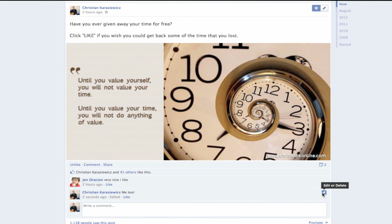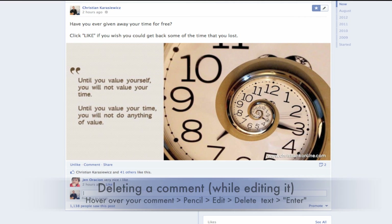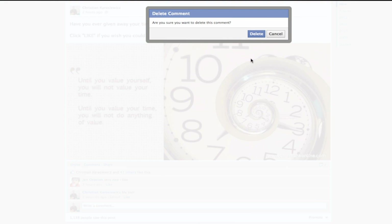One last thing I want to mention is that if you want to delete a comment while you're editing it, all you need to do is edit the comment and delete all of the text and hit Enter. Facebook will then prompt you to delete the comment.